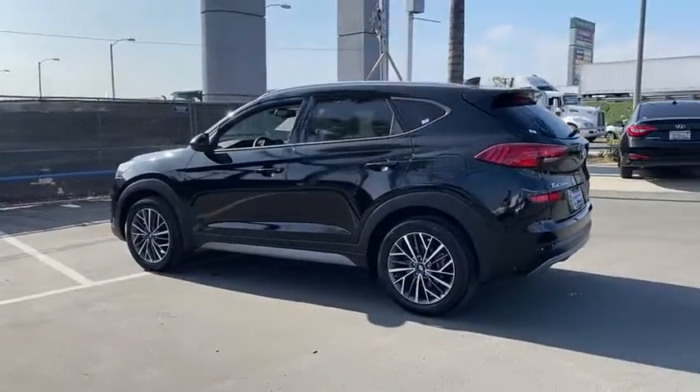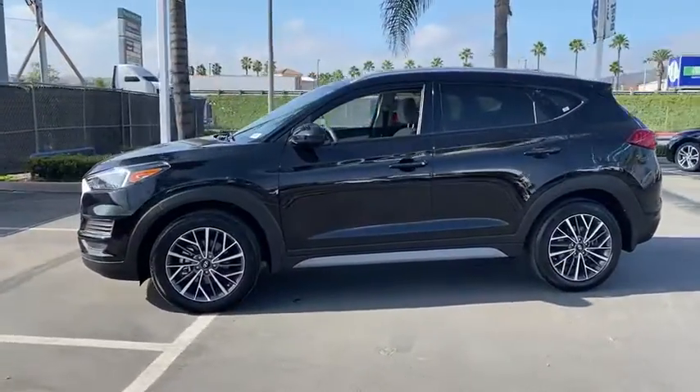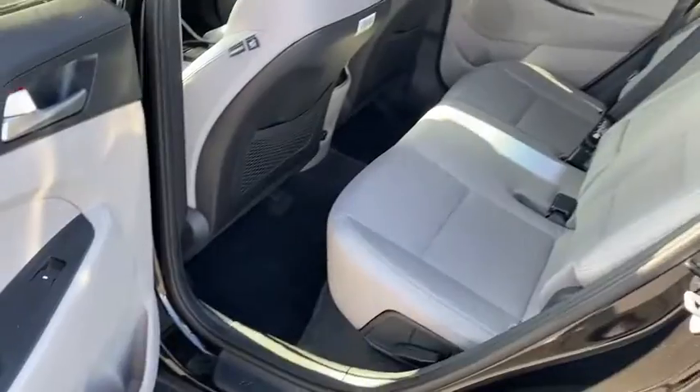This vehicle has less than 8,000 miles. Here are some of this vehicle's great options: anti-lock braking system, traction control, Bluetooth wireless data, hands-free phone, power steering, aluminum wheels.